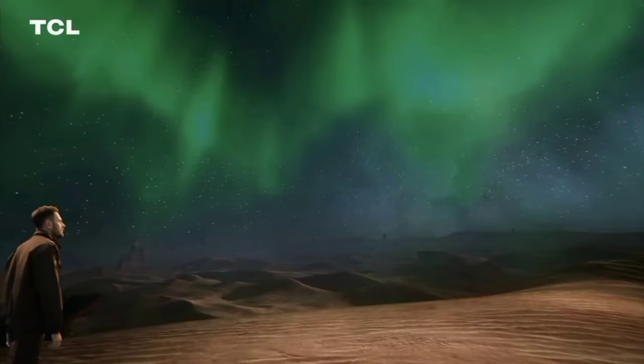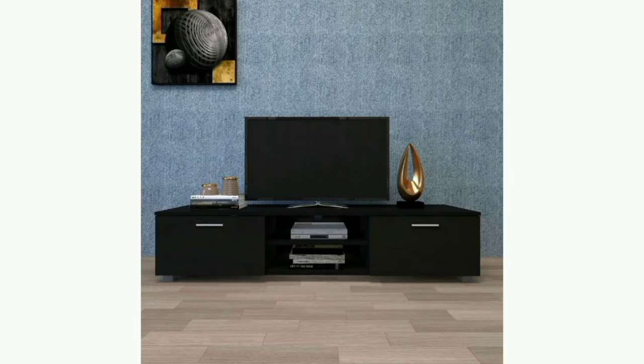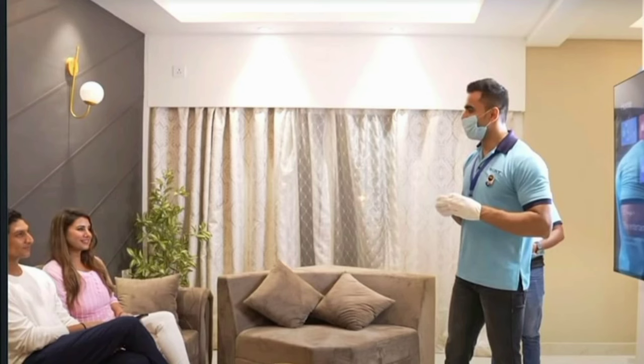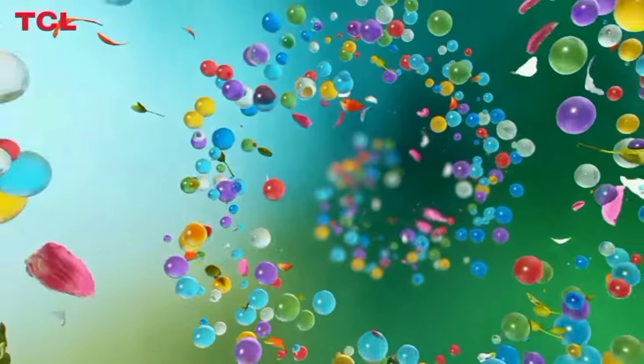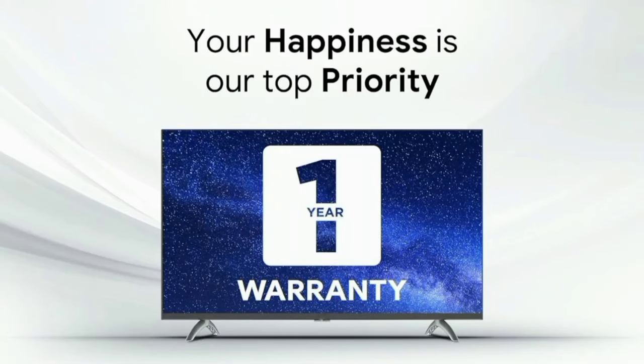If you want to play games on this TV, you will get the best gaming experience with the game mode. For installation, you have options for both table stand and wall mount. The TCL remote and stand are included in the box. You can also install the wall mount separately.